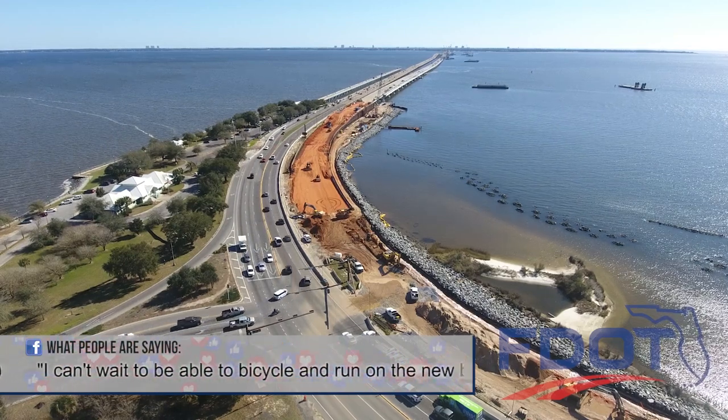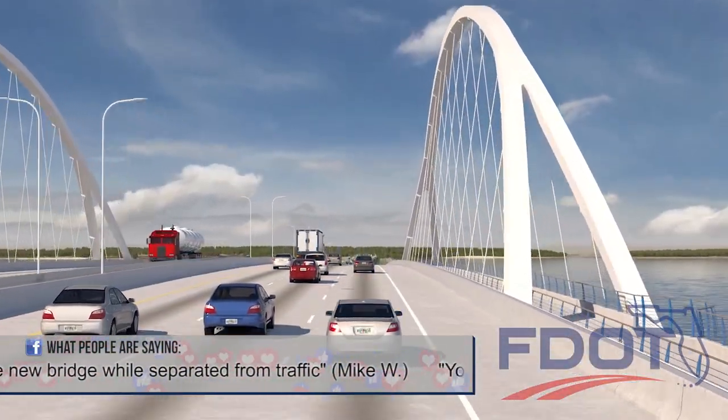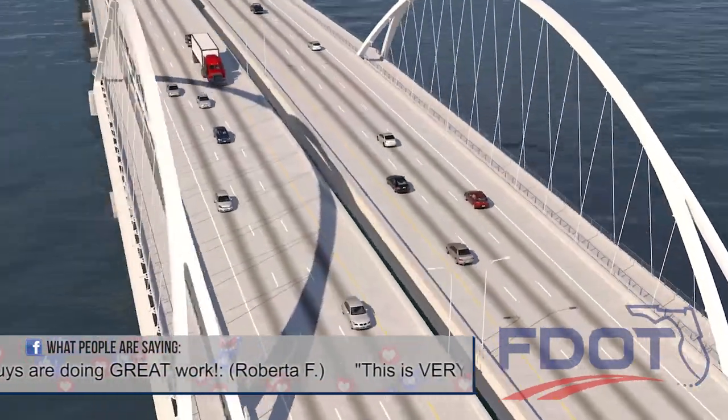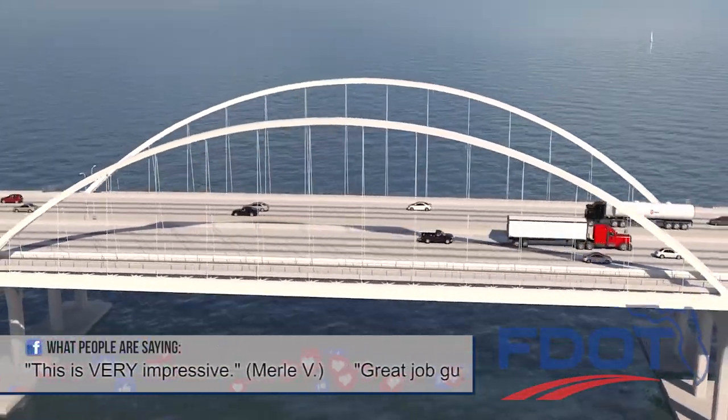The new Pensacola Bay Bridge will provide three lanes of eastbound and three lanes of westbound traffic, inside and outside shoulders for emergency vehicles, and adjacent multi-use paths for pedestrians and bicyclists.